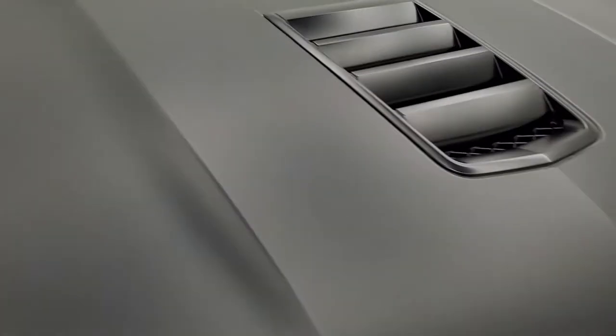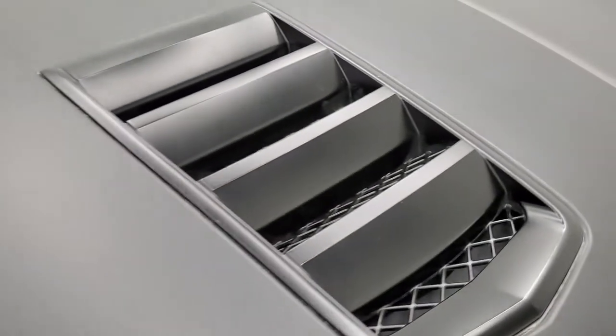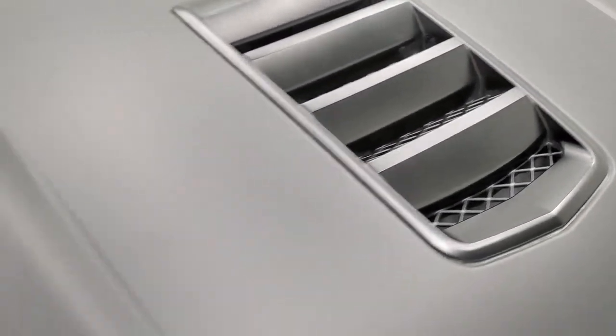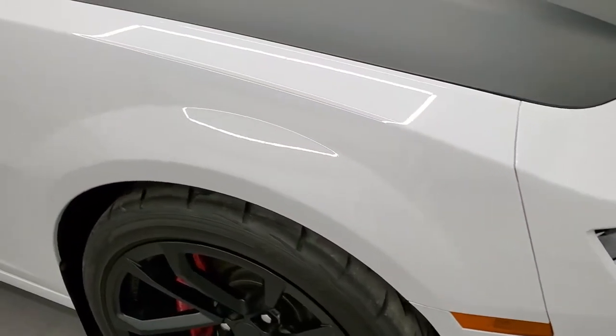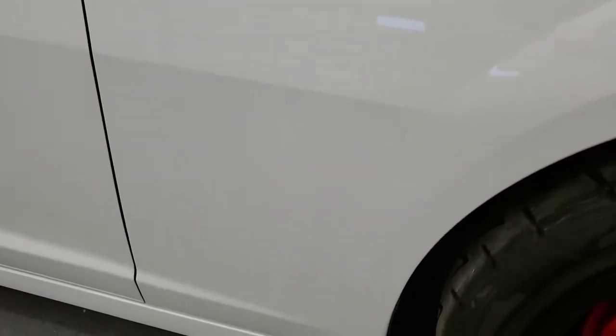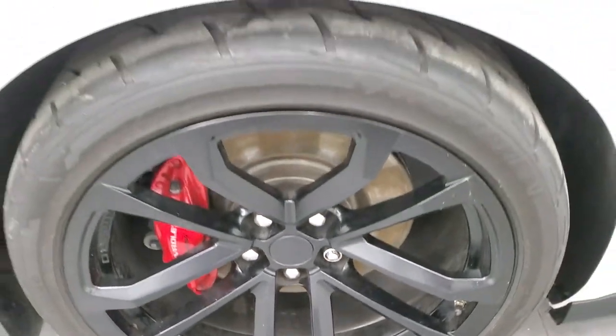The wrapped hood is in excellent shape. You get the heat extractors here, which are functional. Passenger side front fender has no dents or dings, and the passenger side front rim has no scuffs or scrapes — very nice condition.